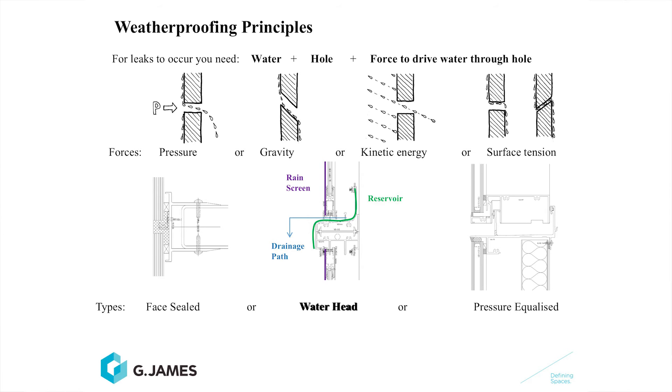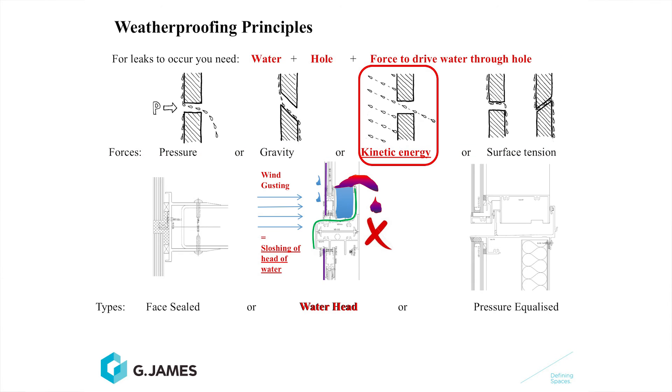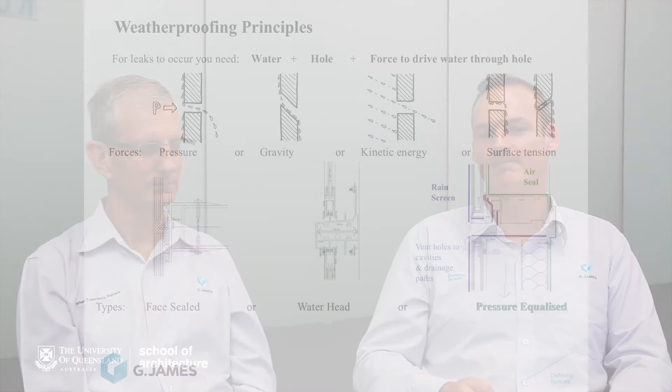The water head product is typically employed on cost-effective residential or domestic style products. The whole philosophy of the water head system is that a trough of water builds up inside the window, and the pressure of that water head equals the air pressure applied to the outside — so you get an equilibrium. In reality though, wind doesn't just blow at a constant pace; it comes in gusts and sucks away from the building. So this trough of water can slosh over the inside of the reservoir and right inside the building. It is a cheap and relatively low-performing waterproofing method.